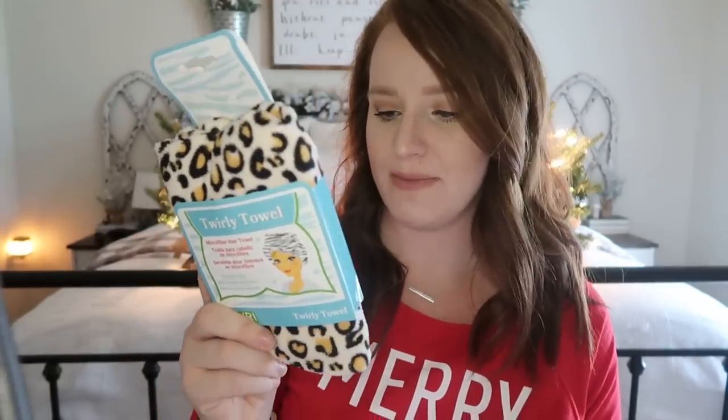Stockings are never that full in our house because they don't need a bunch of little tiny crap. They get candy from everywhere else so I'm not going to overfill their stocking. Starburst, of course — just a little bit of candy. I got my daughter a turby twist from the Five Below store — it was three bucks. They call it a twirly towel. We both have really thick hair and this really cuts down on the dry time. She has one that has a hole in it so she needs a new one.